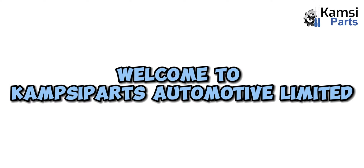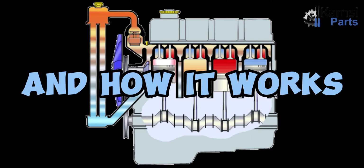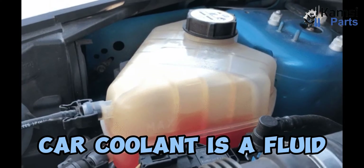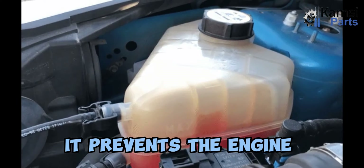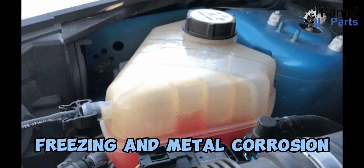Welcome to Campsaparts Automotive Ltd. Today, we will be talking about car coolant and how it works. What is a car coolant? Car coolant is a fluid that keeps your engine running at optimum temperature. It prevents the engine from overheating, freezing, and metal corrosion.